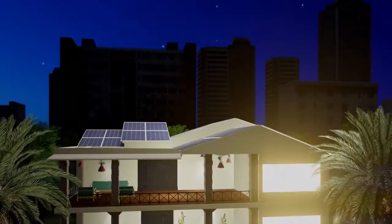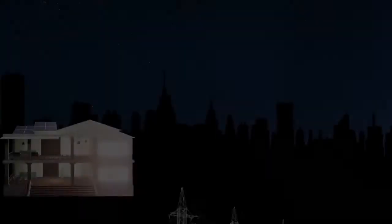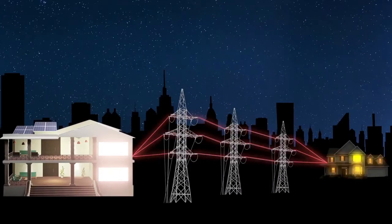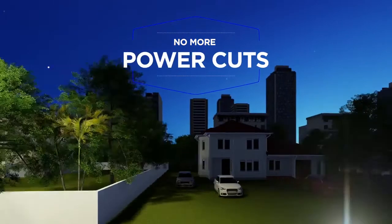What do you do with all that energy that the Atom generates for you? You could either send all that power back to the grid, or you could install a battery system to store the power and ensure that you never face a power cut again.